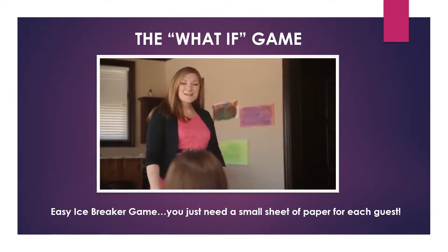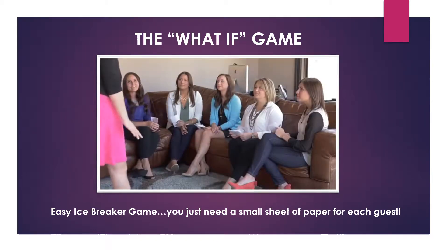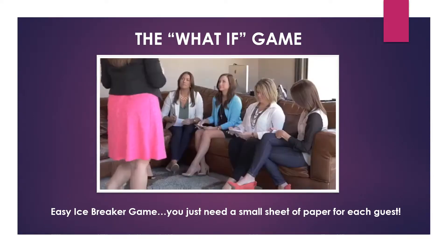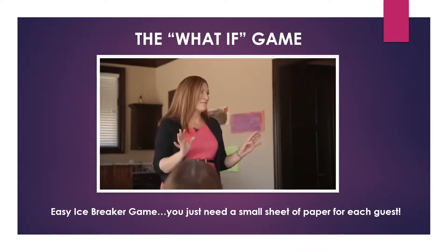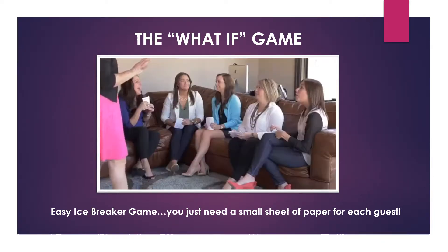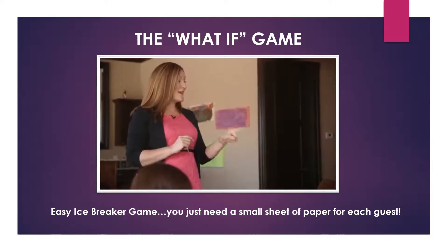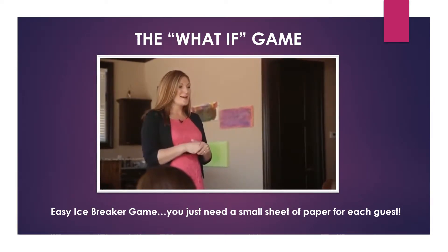'Alright ladies, we're going to get started with a fun little warm-up game — the What If Game. On that blank sheet of paper, at the top write down a What If Sex question. For example: What if the kids walk in? Or: What if I scream the wrong name during sex? You can make this mild or wild. Do not tell anybody what you're writing so nobody will know who wrote what. As soon as you write it, fold it in half and hand it back to me.'